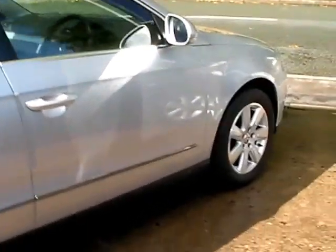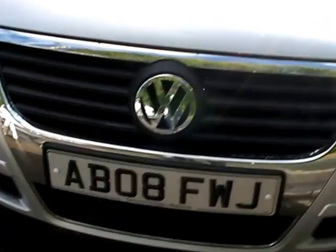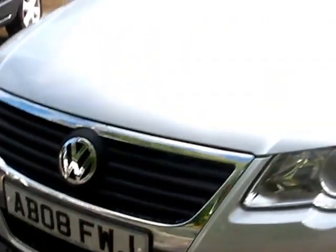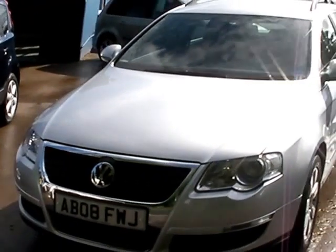We'll MOT and service the car for you when sold. Finance is available via our online calculator, and part exchange is welcome. The car has been HPI and mileage checked, and we also include a free 12 month AA membership. Available at Cantilever Car Centre, Station Road, Latchford, Warrington, Cheshire.